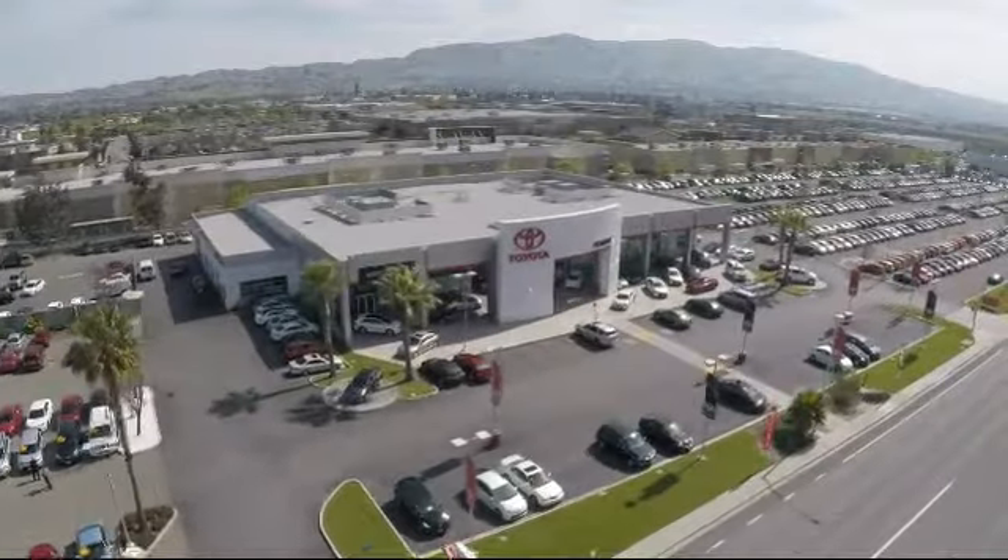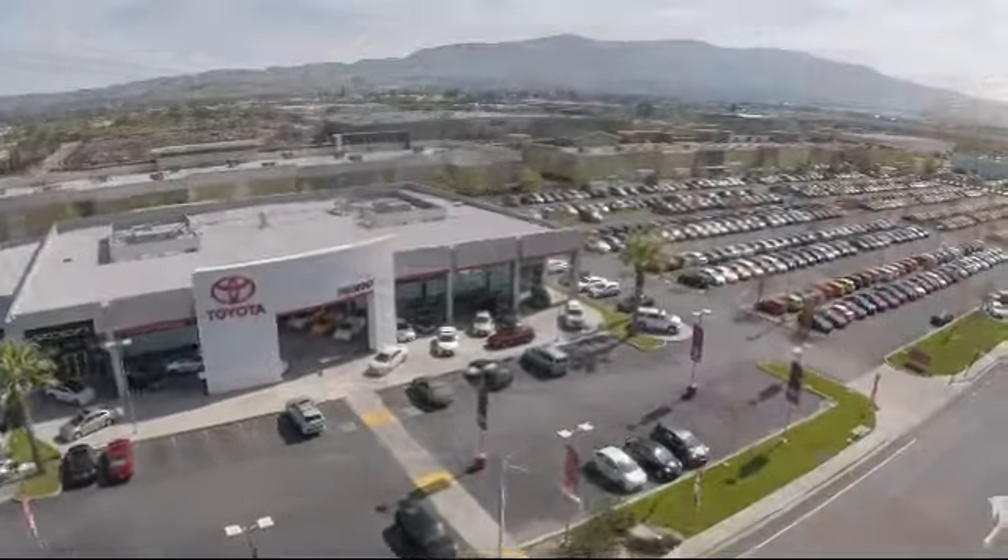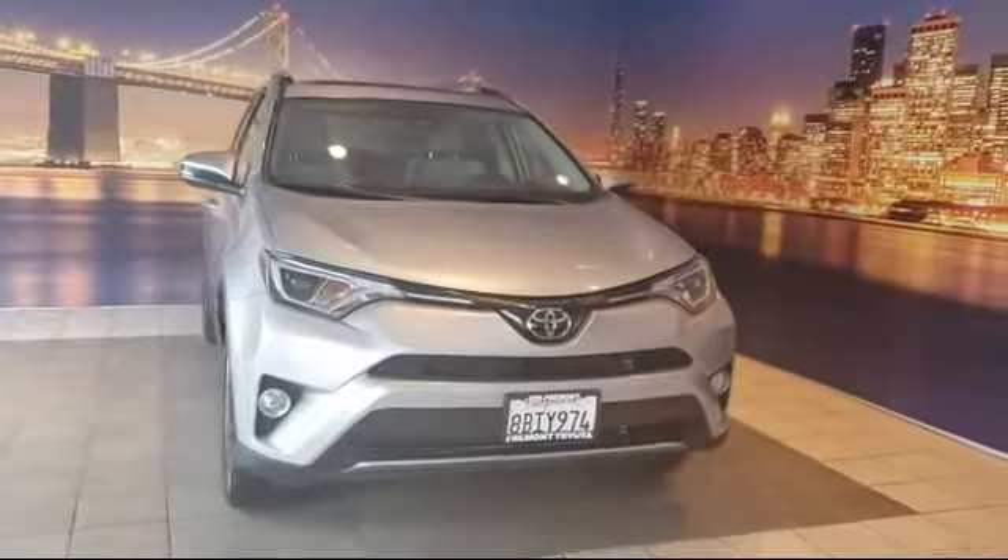Welcome to Fremont Toyota, the South Bay's premier Toyota dealership, and here's a look at another one of our pre-owned vehicles from our great selection of cars and trucks.